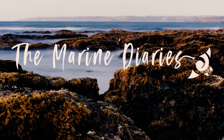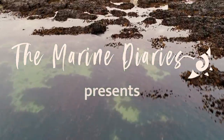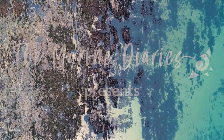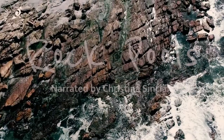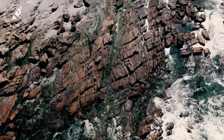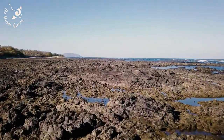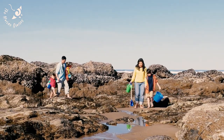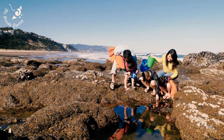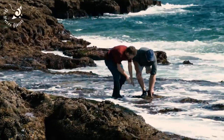Twice a day, a hidden world becomes visible to the naked eye. When the tide goes out, rock pools emerge. These intertidal zones can be found all around the world and cover around 1.5 million kilometres of coastline. With millions of people visiting coastlines each year, rock pools are important educational and recreational resources for children and adults alike.